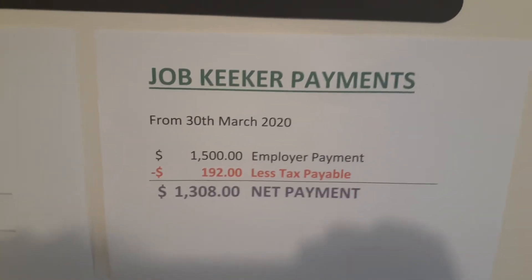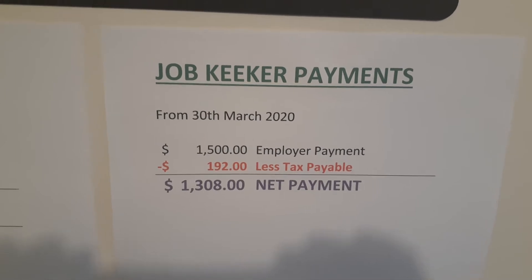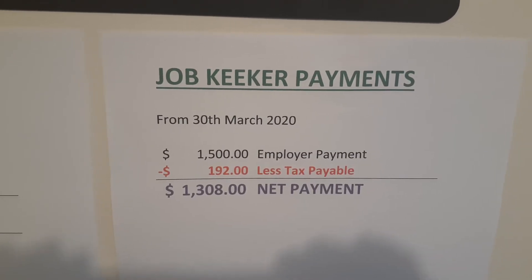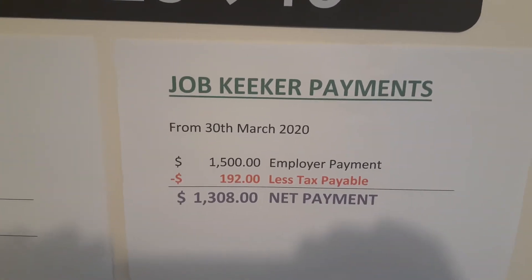If they take part in the new JobKeeper payment — where the employer takes the employee back on again — this can be dated back to the 30th of March 2020, and an employee is going to receive $1,308 net. So in comparison, that's about $300 a fortnight more if they take part in the JobKeeper scheme instead of JobSeeker.